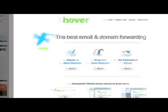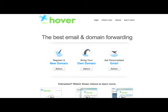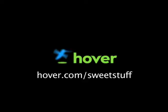Hey, this is Doc. I know a lot of you watch my show, so if you'd like to show your support, head on over to hover.com/sweetstuff and get domains for 10% off. Hover is easy to use and lets you get domain names and make the most out of them. Thanks.